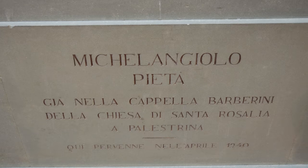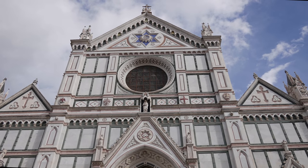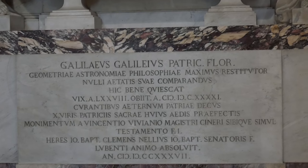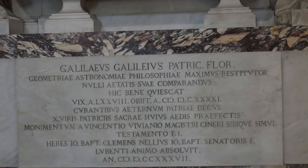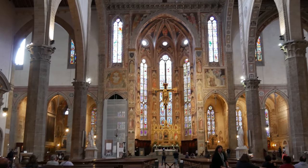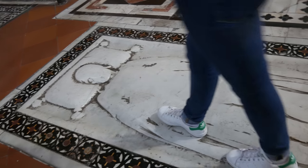Michelangelo now lays at rest in Santa Croce, where Niccolò Machiavelli and Galileo Galilei are also buried. The church has 16 chapels. We had to be careful because there were floor tombs all over the church — you wouldn't want to step on someone's grave.